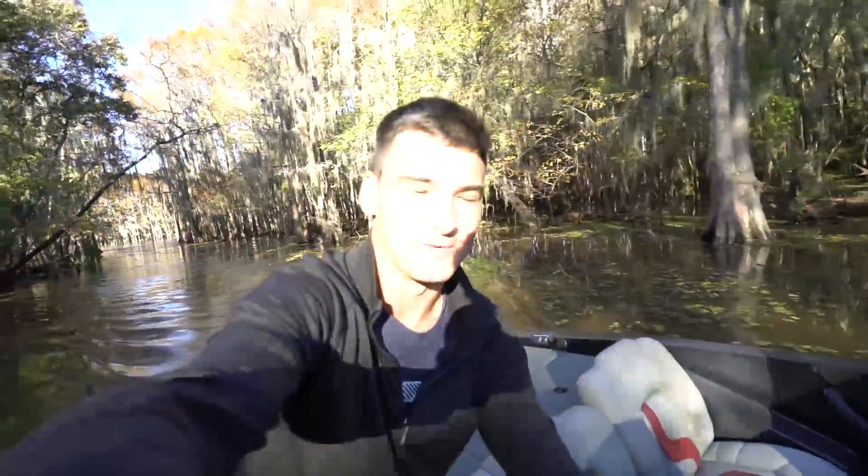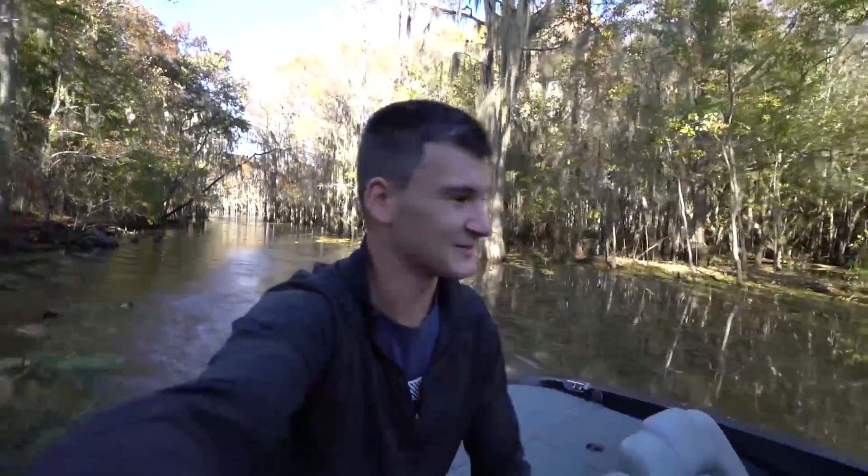This doesn't even look real — I am so incredibly excited right now. I'm a long ways from home, probably a thousand miles away, here in beautiful Caddo Lake in east Texas. This is the start of an amazing week that I'm going to have camping and fishing around the beautiful state.